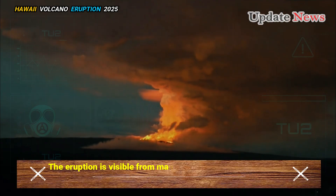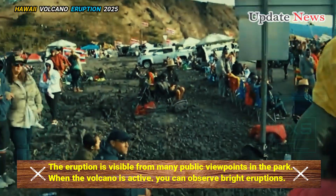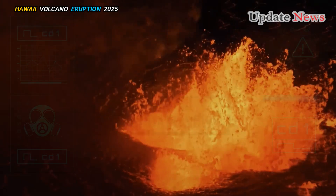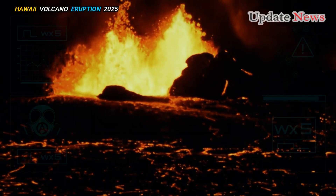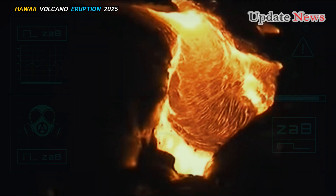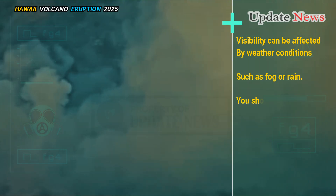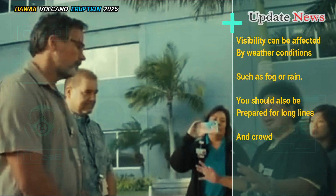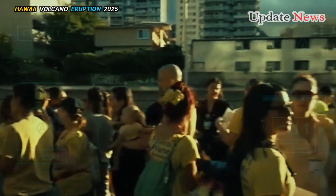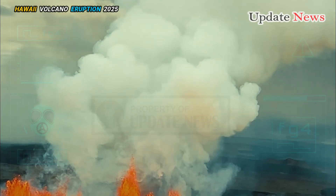The eruption is visible from many public viewpoints in the park. When the volcano is active, you can observe bright eruptions, especially at night. The current eruption at Halema'uma'u Crater can be viewed from several viewpoints along Crater Rim Drive. Visibility can be affected by weather conditions such as fog or rain, and you should also be prepared for long lines and crowds at viewing areas. If you plan to visit, the National Park Service warns to stay away from closed areas, as toxic volcanic gases and shards of volcanic glass are among the hazards.